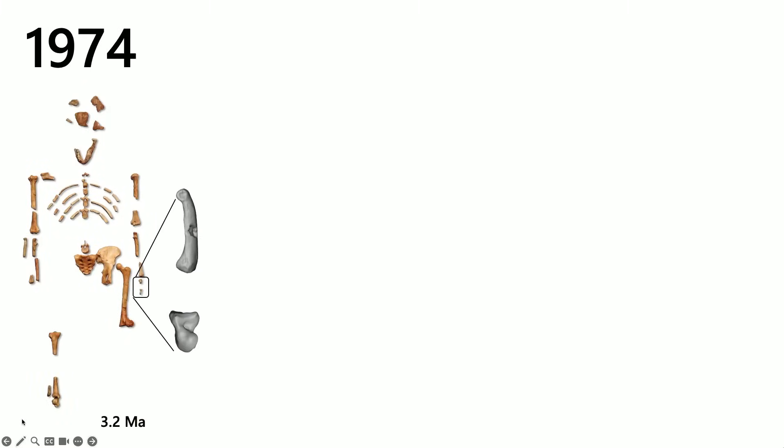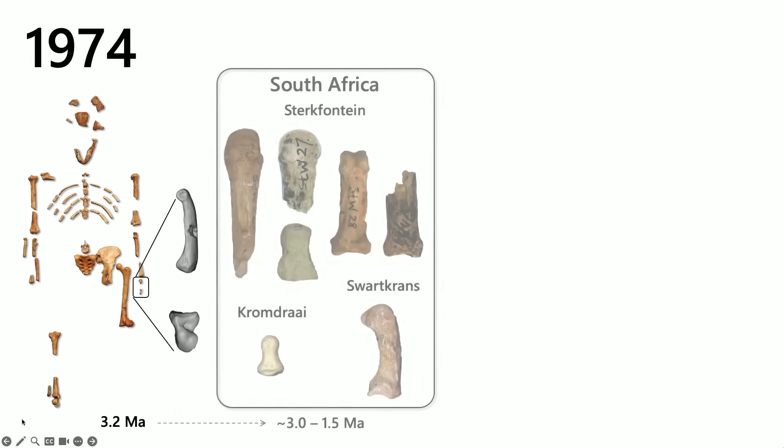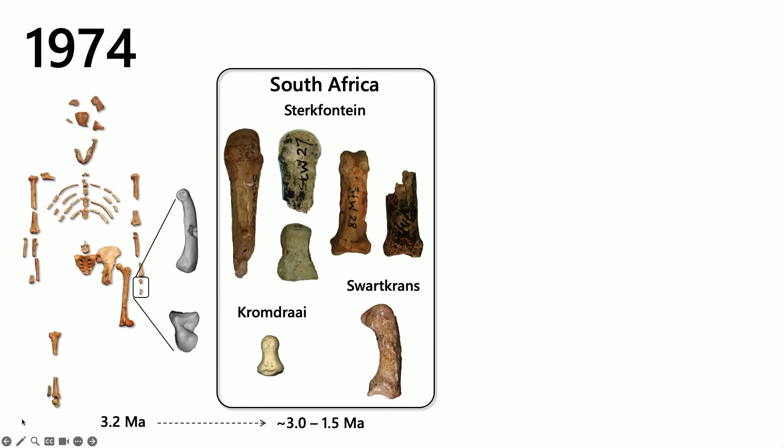With this remarkable skeleton that offered so much more novel information about early hominin morphology and the evolution of bipedalism that we just heard so beautifully from Carol, she only has two bones of her hand: a finger bone or proximal phalanx, and a capitate, which is a central bone in your wrist. We have 27 bones in each of our hands, so this might seem like not so much in terms of preservation. But in 1974, this was the extent of our understanding of early hominin hand evolution.